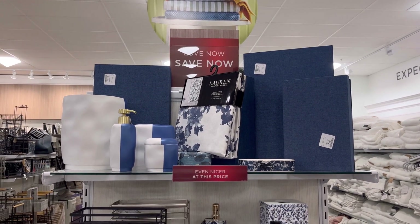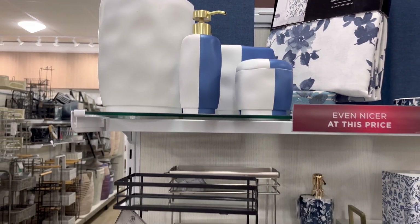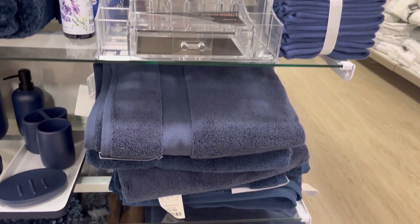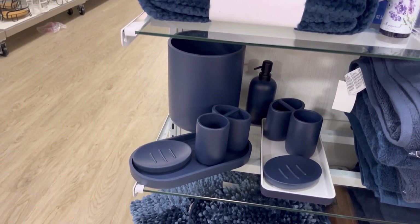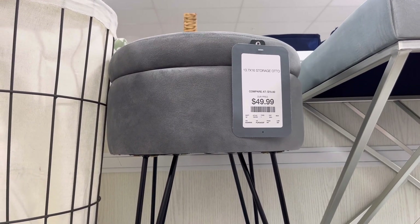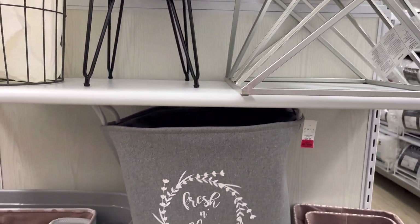This set was in navy blue — a lot of bathroom pieces. There's a shower curtain by Ralph Lauren. You also see some different pieces: washcloths and trays that you can put on your counter in your bathroom. There's your trash can and different cups that you can use. They had blankets as well. A lot of pieces, once again, for vanity benches. Those were in gray.